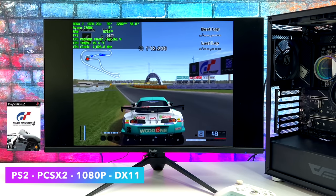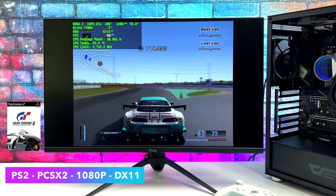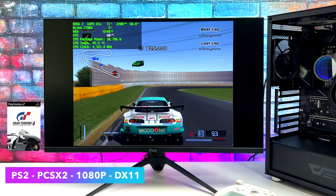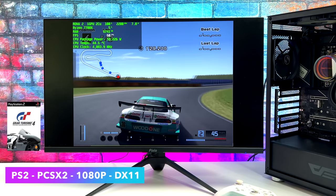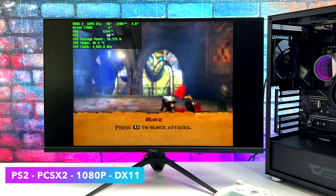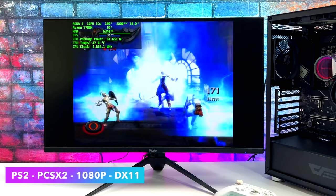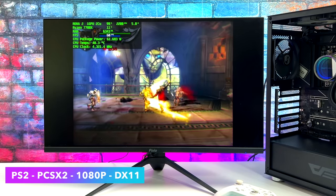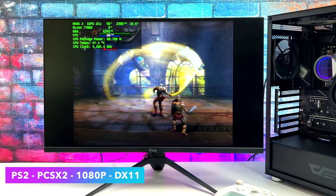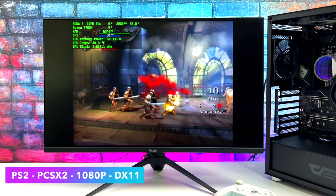Up next, we've got some PS2 emulation using PCSX2. We're at 1080p, and this is the emulator where I started seeing that iGPU struggle. So 1080p is really good, but as you can see with Afterburner, we do max that GPU out at 1080. Going up to 1440p and 4K is kind of out of the question with the built-in iGPU. The CPU has more than enough power, but we're just not able to upscale with PS2 using the DirectX 11 backend or even Vulkan on the new development builds. It does handle it at 1080p though.